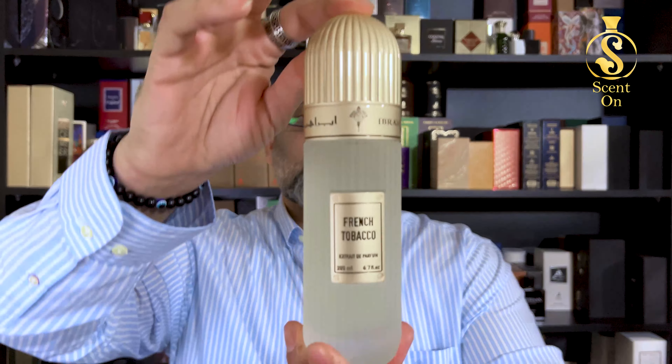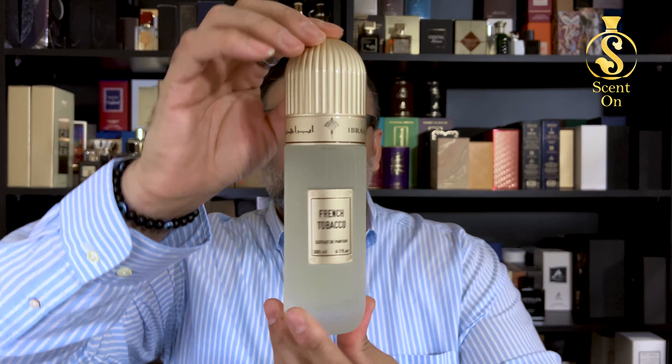That was my review of French Tobacco. I hope you liked it. I'll catch you in another review — till then, put your scent on, stay fragrant, and bye.